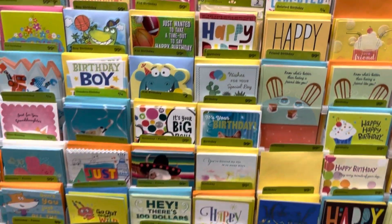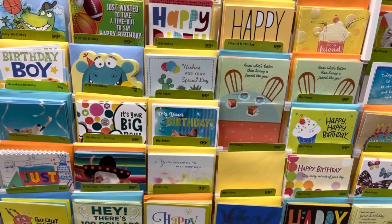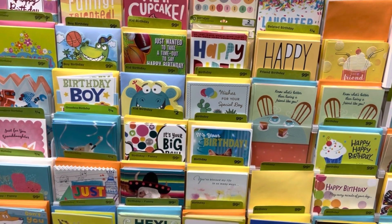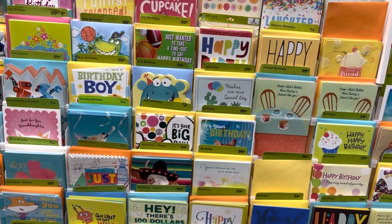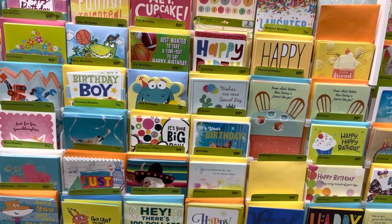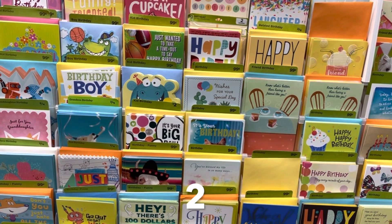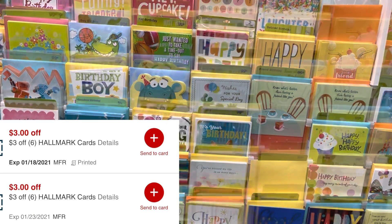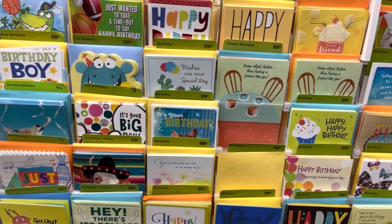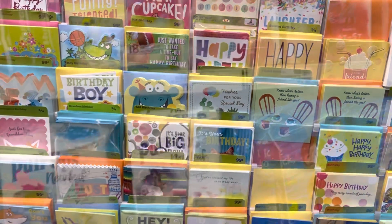Hallmark cards are on a promotion: buy three, get a $3 Extra Buck. It's for cards $2 and up, but in the past it has worked on the 99-cent cards. I'm picking up six of them, totaling $5.94. I have three $3-off-six CRTs, so that should make me pay zero out of pocket, and then getting back that $3 Extra Buck makes these a $3.06 money maker.